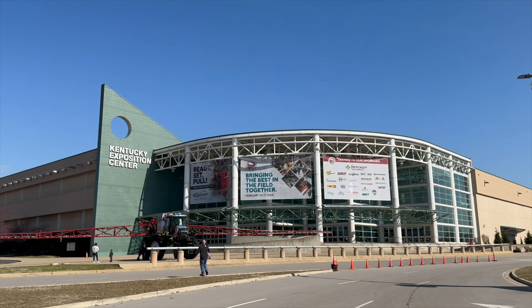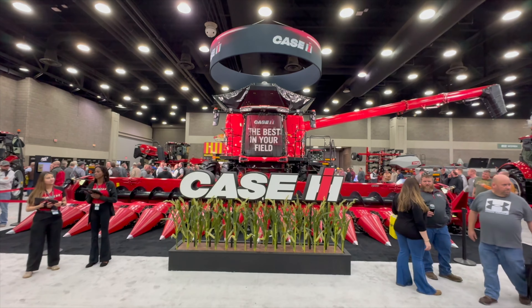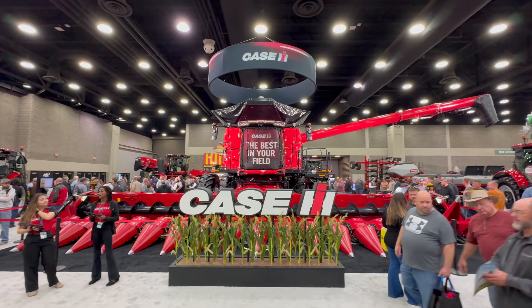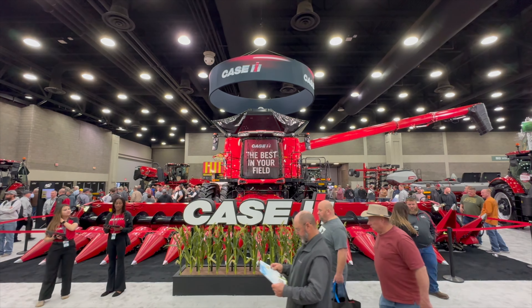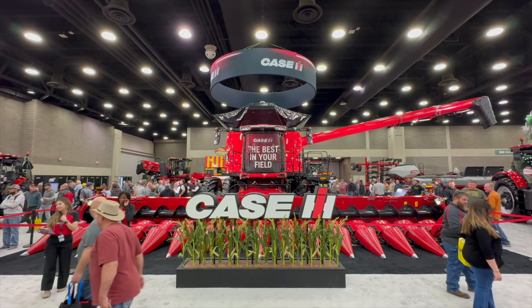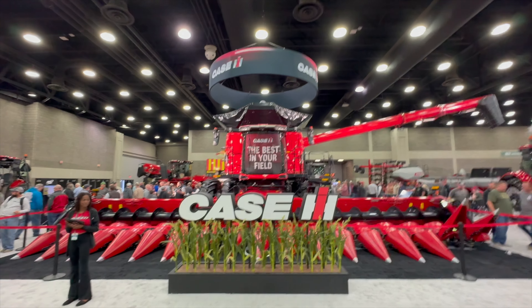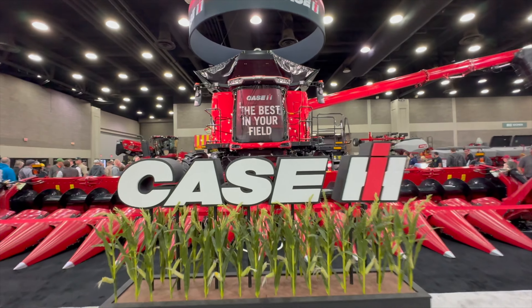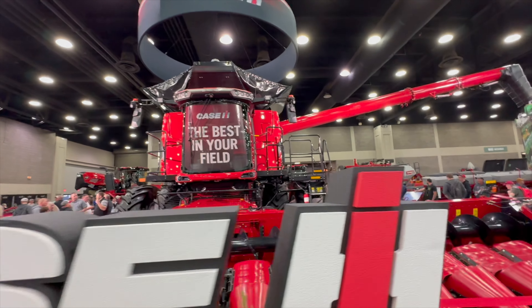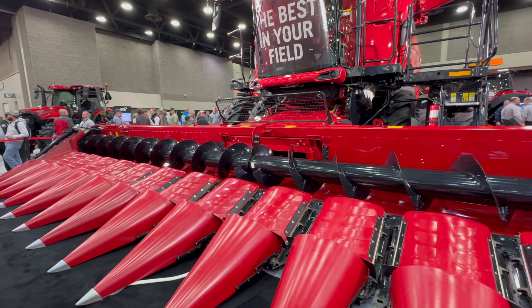Certainly, you're not going to see any tractor pull videos because we didn't make it there. There was lots of talk at the Case IH booth — I'm sure that's not a surprise with the launch of their new combine, new corn head, and all kinds of stuff. And the more you read about it and talk to farmers, and actually some of the people that have run this equipment, you realize it's a big year for Case IH with these announcements.